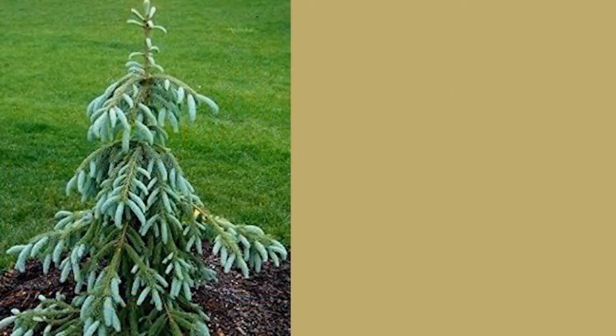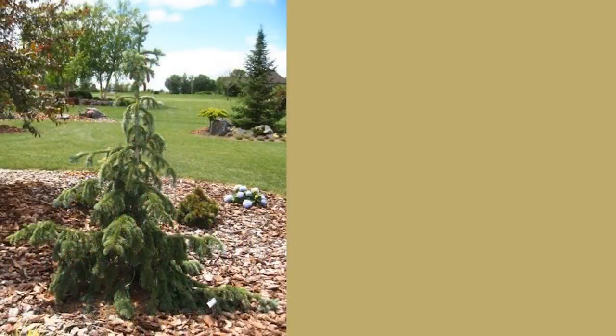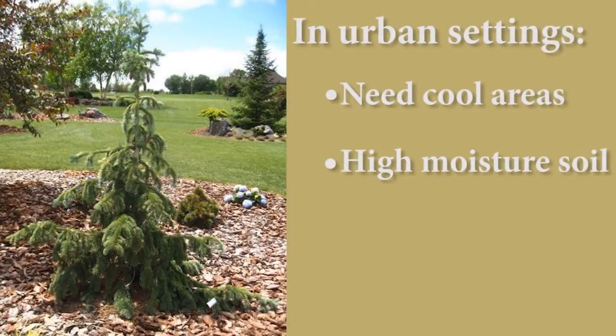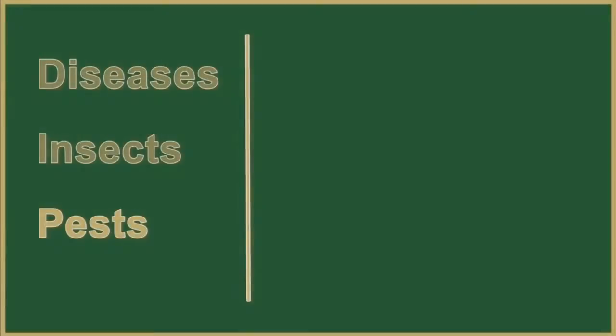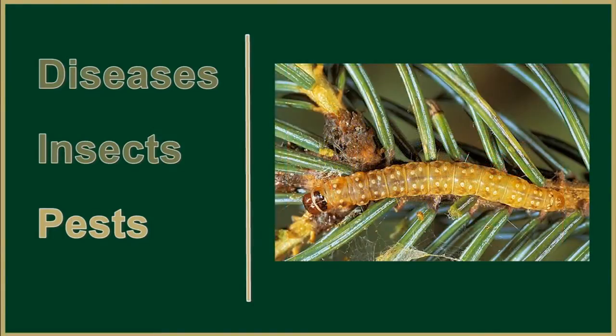The Engelmann spruce has slow to moderate growth rates. They are shade tolerant and prefer well-drained sandy soils and cool moist sites. In the urban landscape, it requires moisture and a cool semi-shaded location. Common pests include the spruce beetle and western spruce budworm.